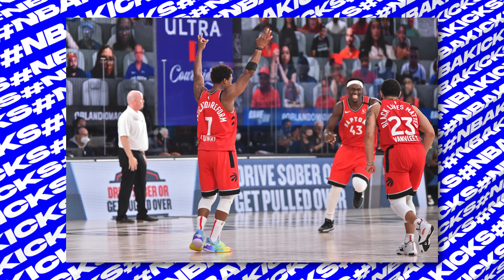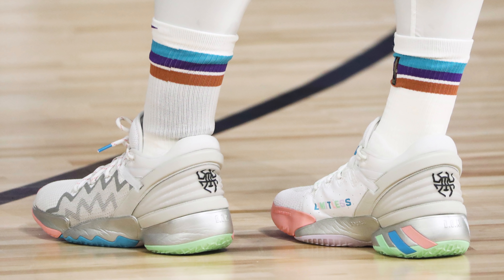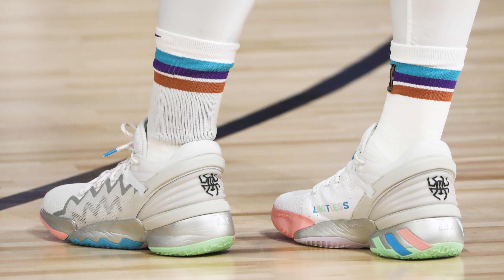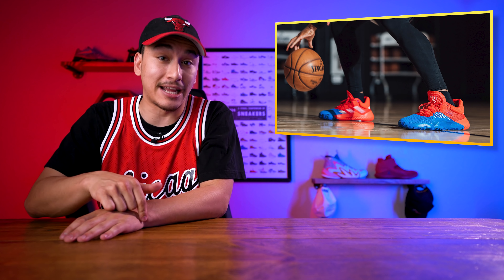Next up at number nine, we got Donovan Mitchell with a new colorway of the Adidas Don Issue number two. He's been rocking the follow-up to his first signature sneaker in the bubble. Using a white upper and metallic silver midsole alongside some pastel colors, the medial side has the word 'limitless' on the overlay, which is a nice personal touch. But the branding on the tongue and heel are dressed in black, which I would have kept in the same pastel scheme. And seriously Adidas, give Spider Mitchell the Venoms and we'll all be happy.